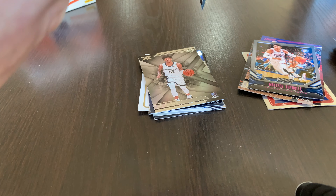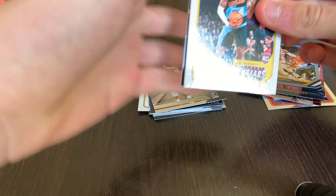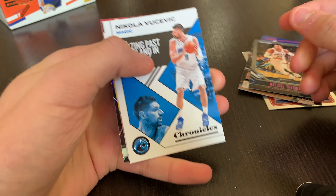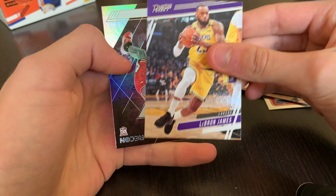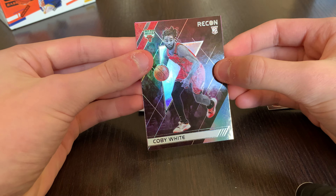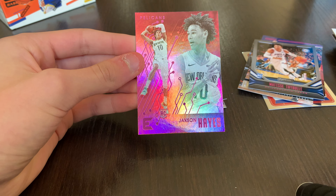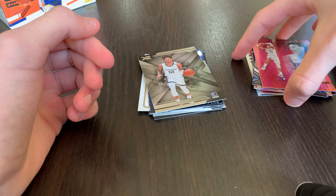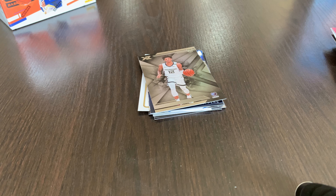Last pack of Chronicles. Let's see if we got an auto. Kevin Porter Jr., Nikola Vucevic, LeBron James Prestige base, a Coby White Recon, and a Jackson Hayes pink. I'll save the full recap for the end.